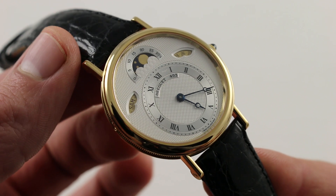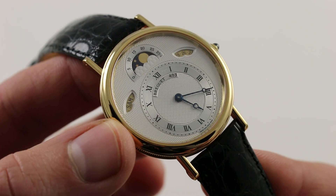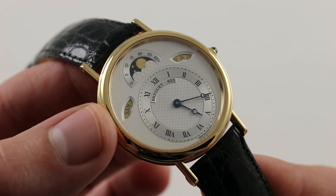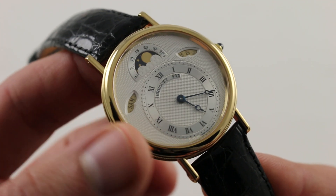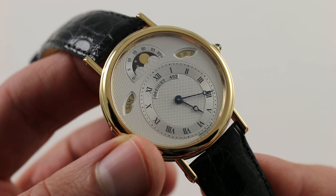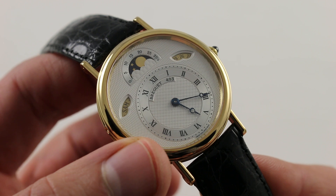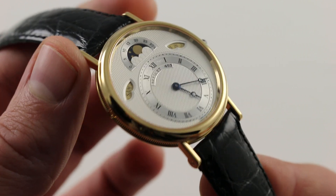The dial does feature the day and the date on beautiful champagne-colored gold discs, as well as a bosom-style moon phase at 12 o'clock. Anchoring the dial, you can see hours and minutes with classical Breguet-style palm hands.